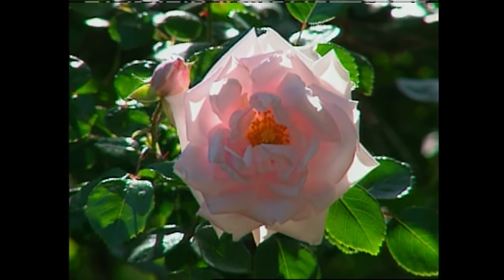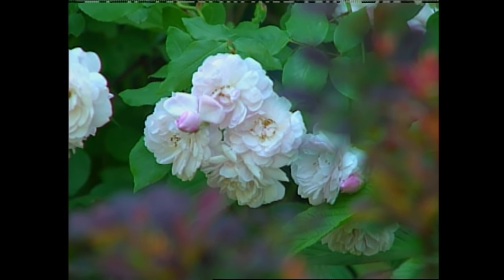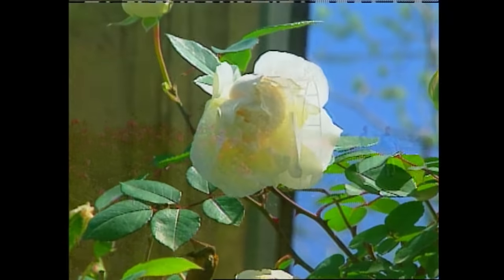We grew them in our own nursery setting, and they performed beautifully. What I learned was that these were truly garden plants, very different than what we know as modern roses today.